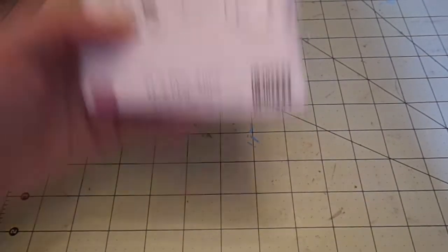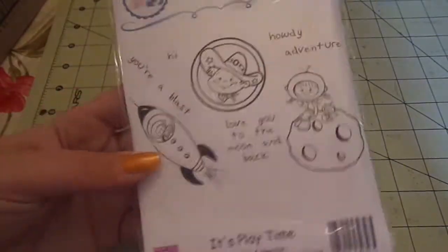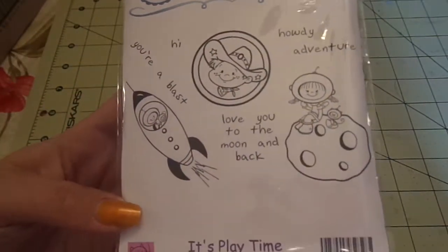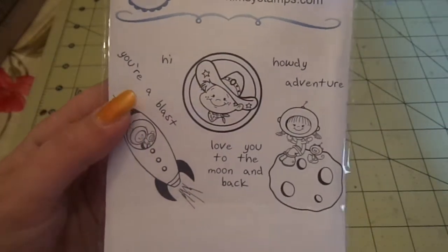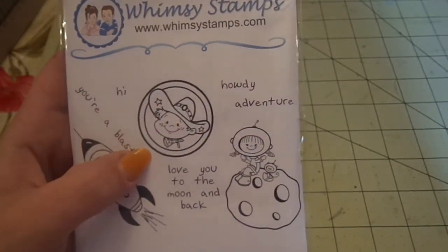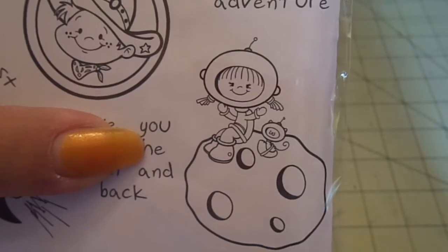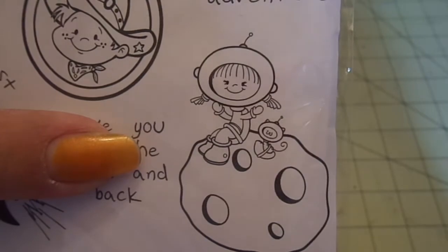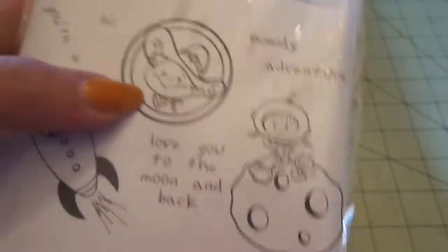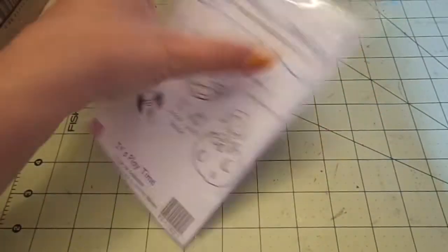These are the two cute Too Cute Ink ones. They're normally like $12 and they were $5, so I grabbed the ones I didn't have already. This one's called It's Playtime — it's a little rocket. 'You're a blast.' This little sheriff is so cute. 'Love you to the moon and back.' The little girl on the moon with the little kitty, and then 'Howdy' and 'Adventure.' There's the size. Such a cute stamp set, I love it.